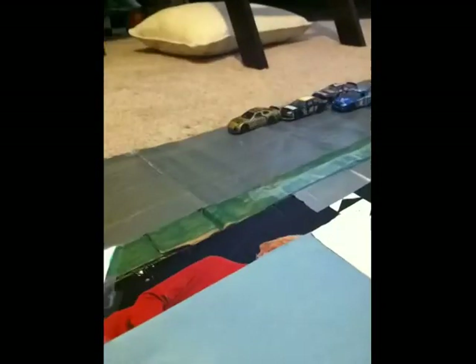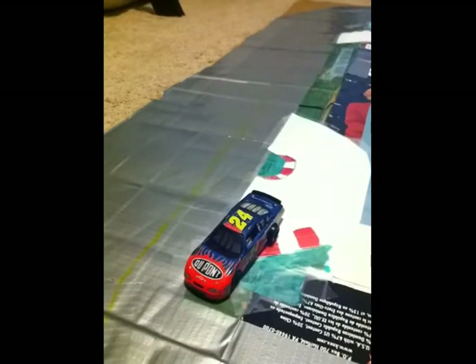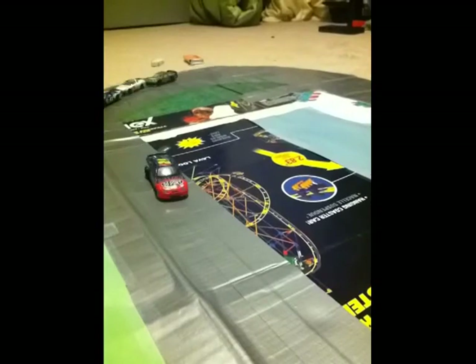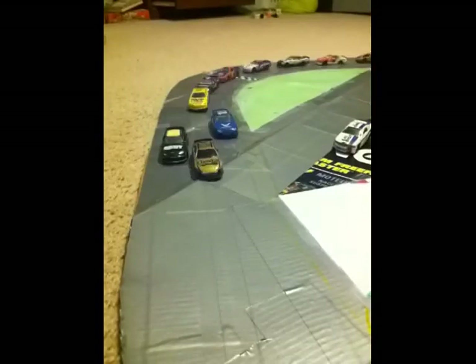It looks like the 43 of Hunter Ellis is going to take the lead. And we've got a crash on the backstretch — the 24 of Ian Dutta is around. Looks like he just got a tap from his teammate Ian Perez. He will get off pit road and it looks like the pace car slides are out. We're going to go restarting here.